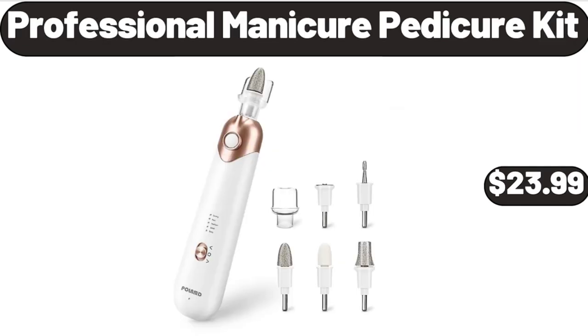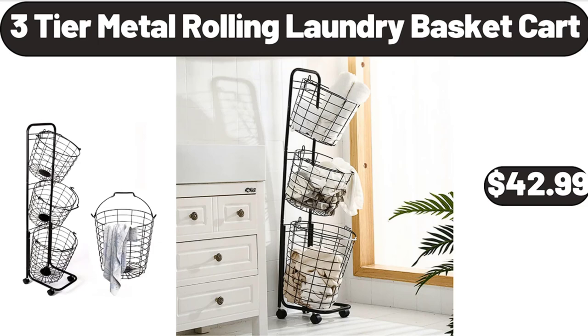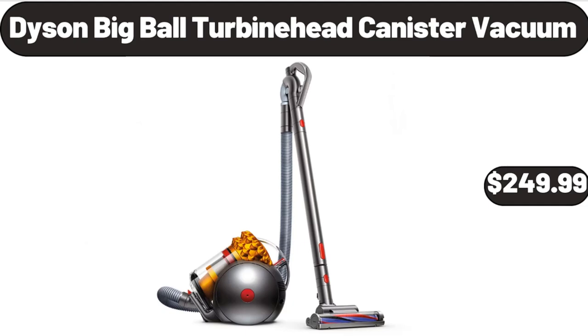Professional Manicure Pedicure Kit, $23.99. 3-Tier Metal Rolling Laundry Basket Cart, $42.99. Please don't forget to subscribe to my channel, thank you very much for everything. Dyson Big Ball Turbine Head Canister Vacuum, $249.99.